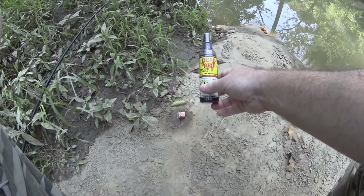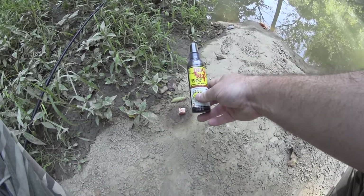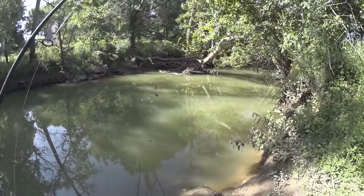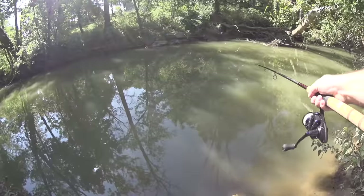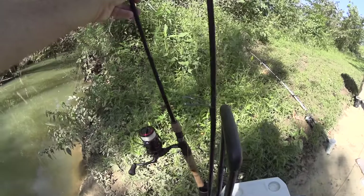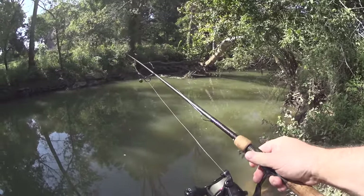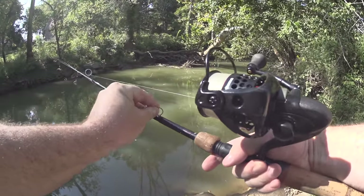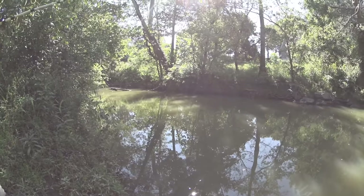I read on a Catfish King Facebook group that this is great stuff for bullhead catfish, and I've yet to catch any bullhead this entire summer, although right now we're in the fall. That hook's a 1-0 hook and this is a 4-0 hook — I'm being lazy and not changing it out. It's kind of big for the creek. Holy moly, that's a lot of liver.